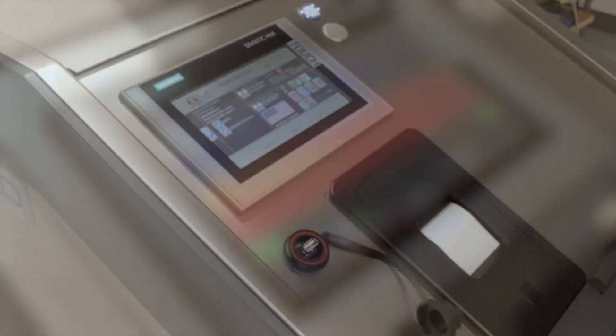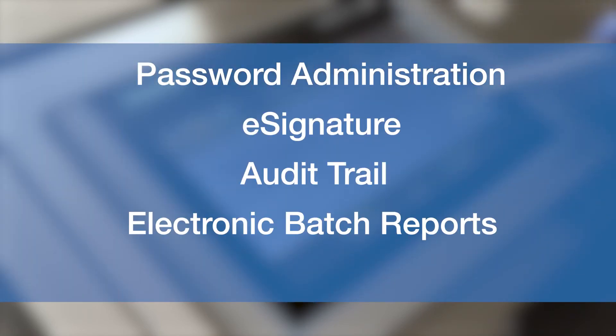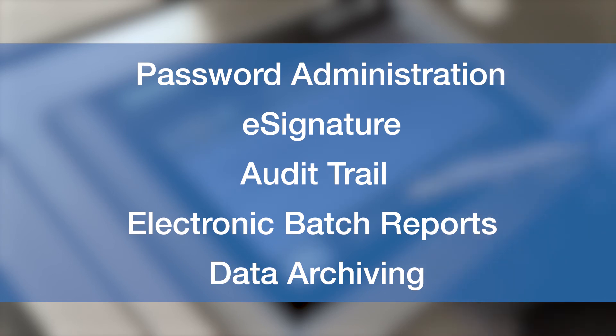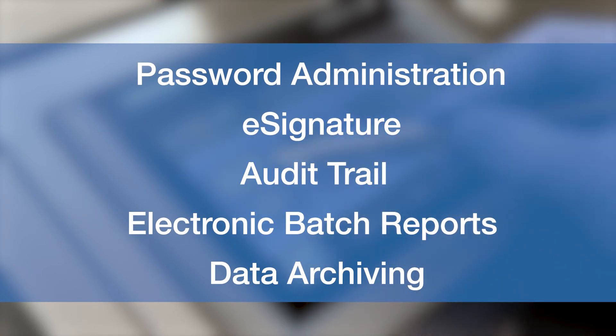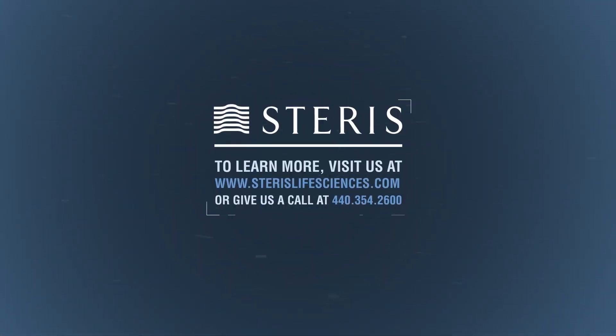In summary, password administration, e-signature, audit trail, electronic batch reports, and data archiving are all key features of Staris's electronic data security option and are powerful tools that can ensure users comply with 21 CFR Part 11 and Annex 11 regulations. For any questions regarding the 21 CFR Part 11 software features, please contact Staris Life Sciences at www.starislifesciences.com.